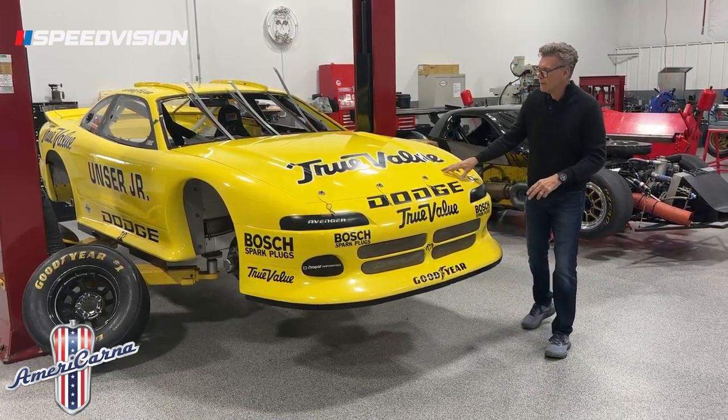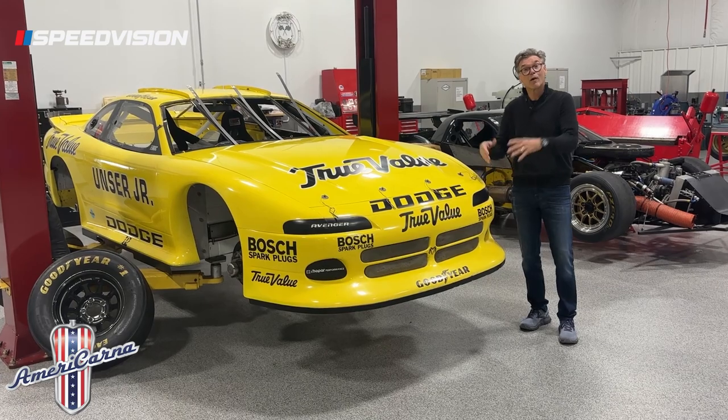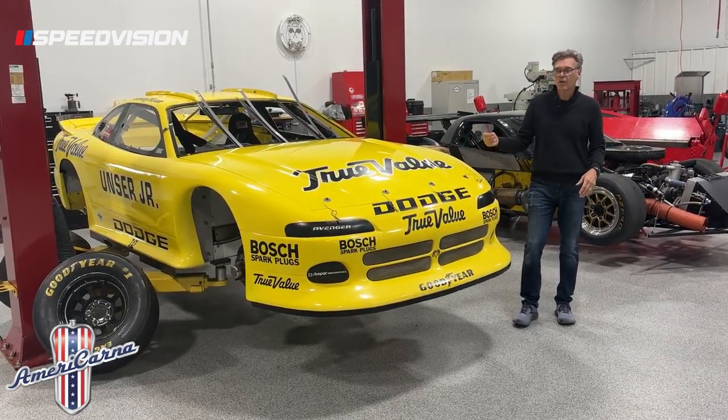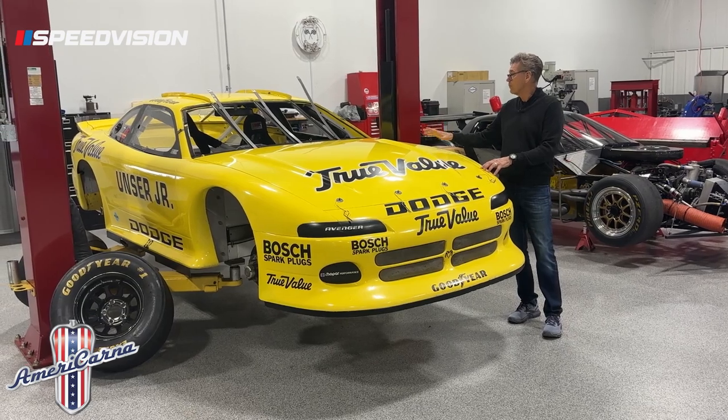This was an IROC Generation 3 Camaro that I helped build in 1984. I drove this car a bunch testing it. It then became a Dodge Daytona, and it then also became a Dodge Avenger.